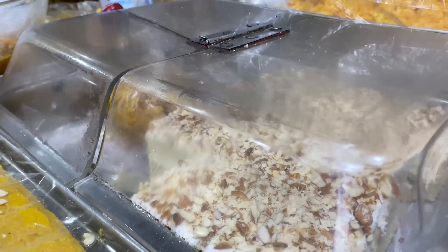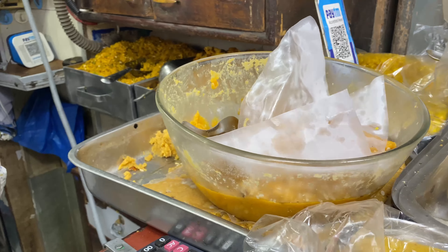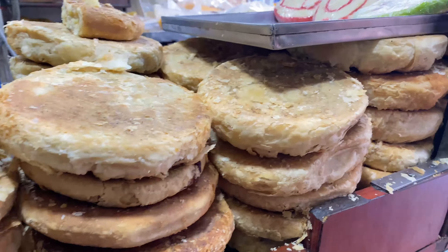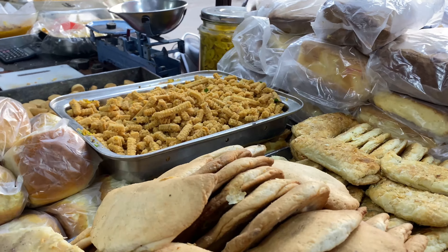They serve maisoka, badam halwa, milk cake, mixtures, their special keema puff, chicken puff, french puff, almond biscuit, dilpasan, damkuri and much more.